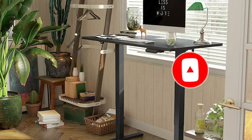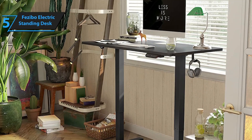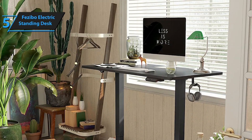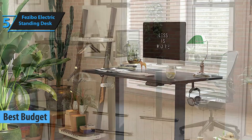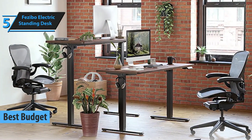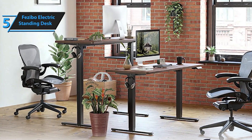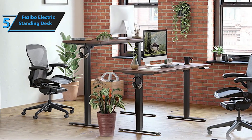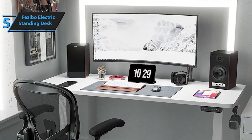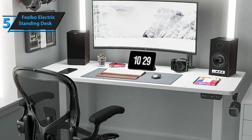For those seeking an economical, high-quality solution to their standing desk needs, the Fezibo Electric Standing Desk is a commendable choice and stands out as the top budget-friendly pick in 2024. This standing desk is not only affordable but also offers excellent features and easy installation. The Fezibo desk showcases a robust build and pleasing aesthetics, coming with a standard desktop available in nine attractive colors and six varied sizes.